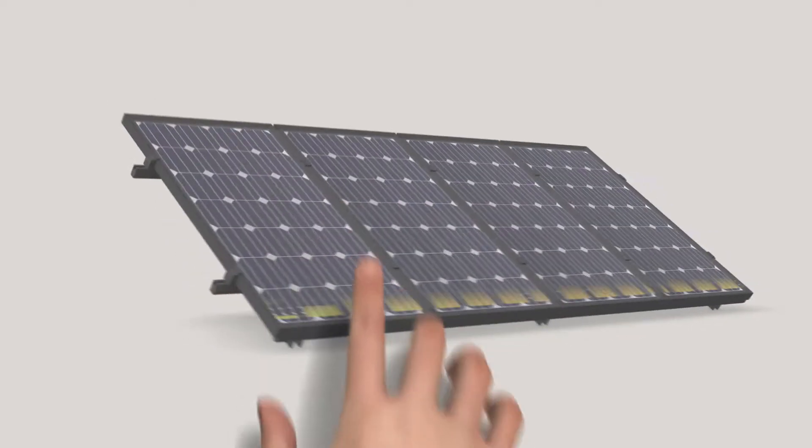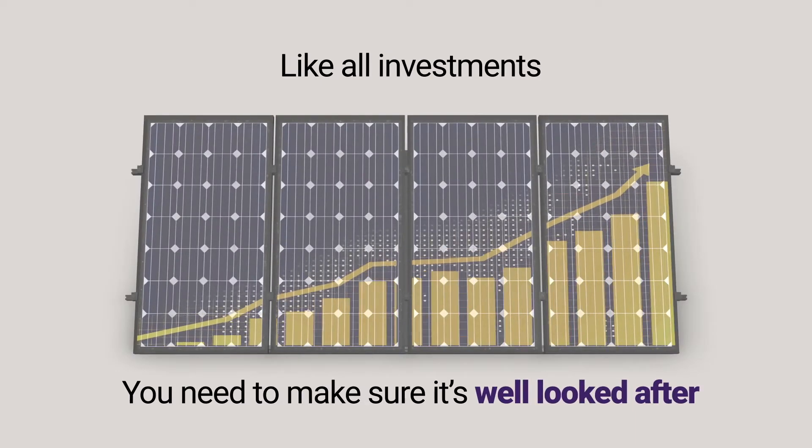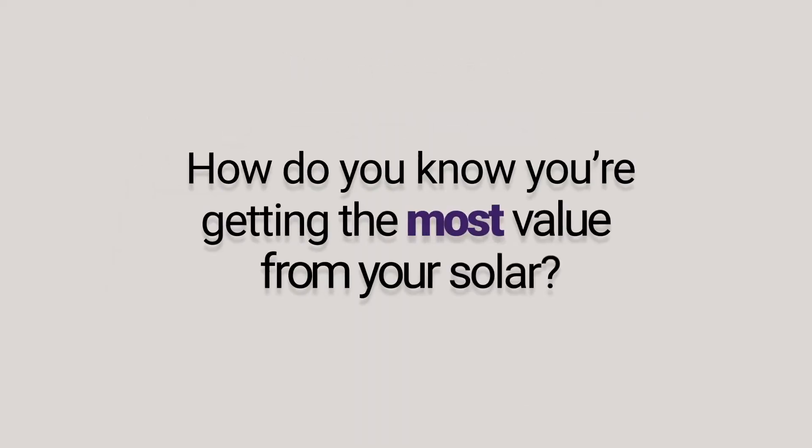You've chosen to invest in solar. Like all investments, you need to make sure it's well looked after. So, how do you know you're getting the most value from your solar?